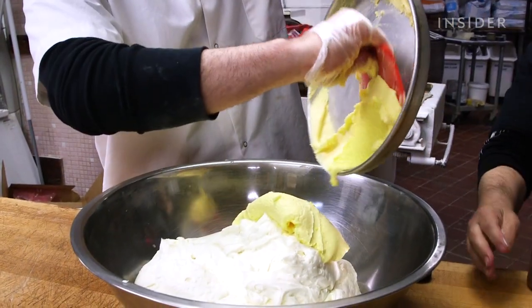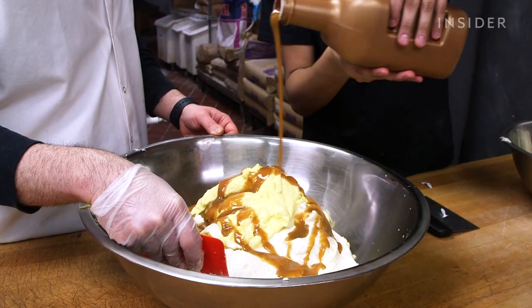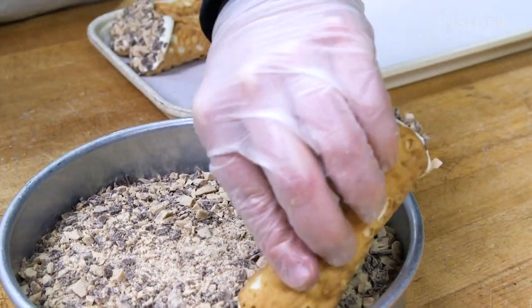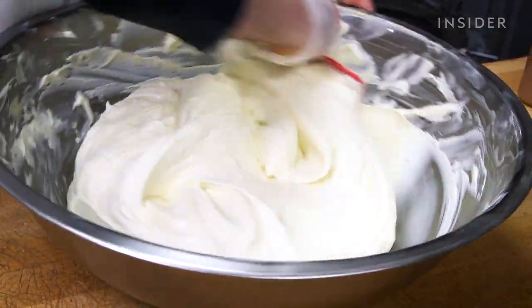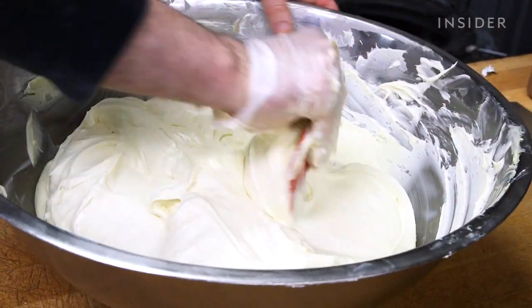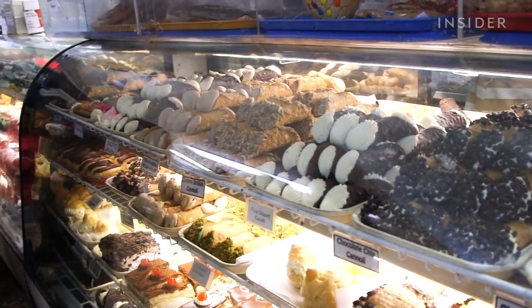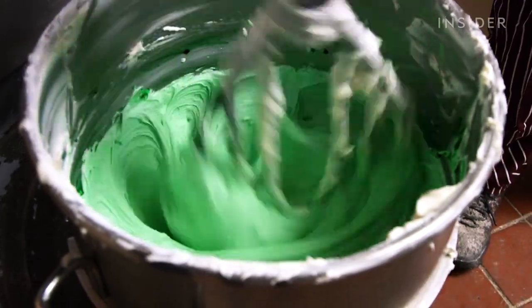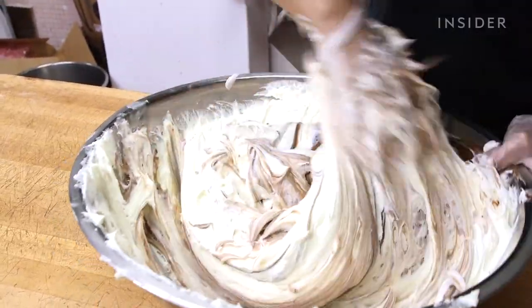Other new cannoli flavors include creme brulee — cream caramel mixed with the ricotta filling, topped with heath bars. A lot of our cannoli flavor ideas come from our staff. If they go to the store, they're picking out flavors that they like. So a lot of our staff and customers will make recommendations on flavors that they like.